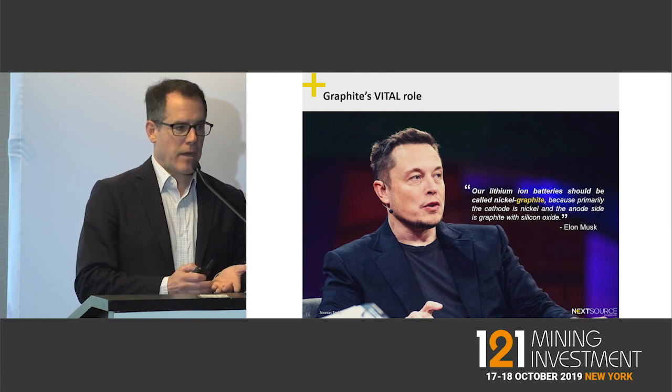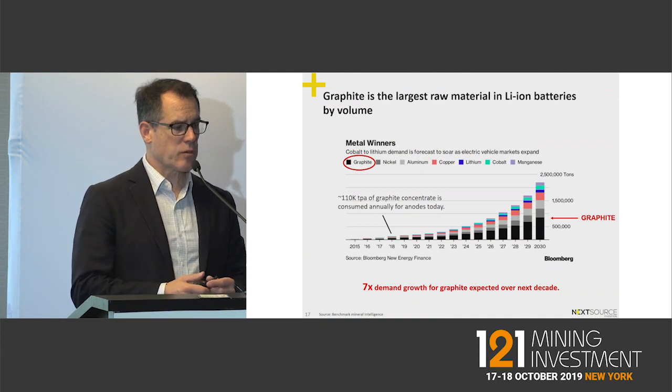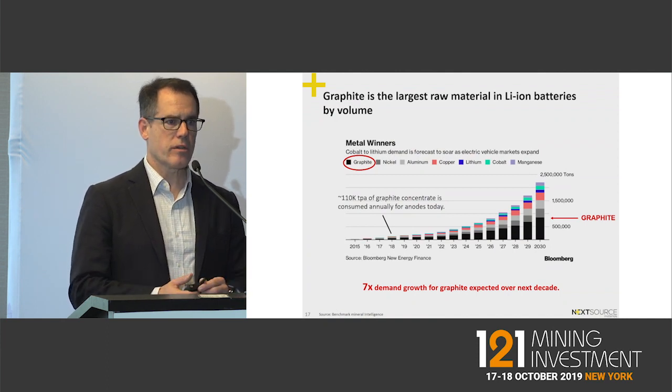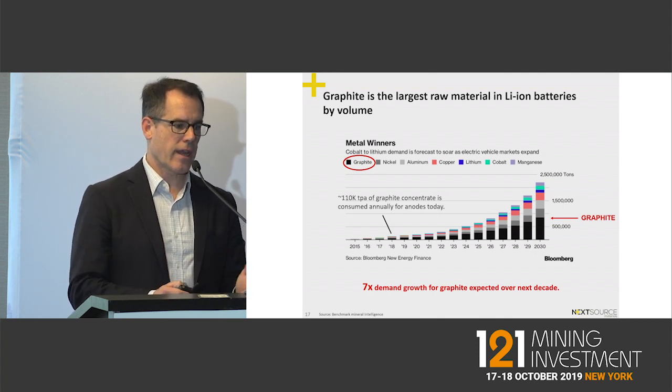Elon Musk famously said our battery should be called graphite nickel, not lithium. When you look at the metal winners in lithium-ion batteries, no matter what the chemistry, graphite wins. It is the most numerous and largest raw material input and has projections of anywhere between seven to ten times growth over the next decade.